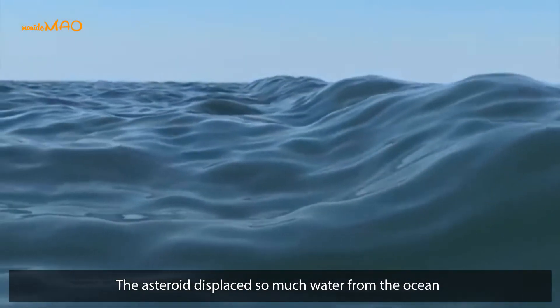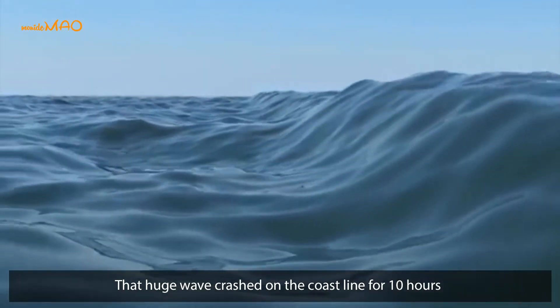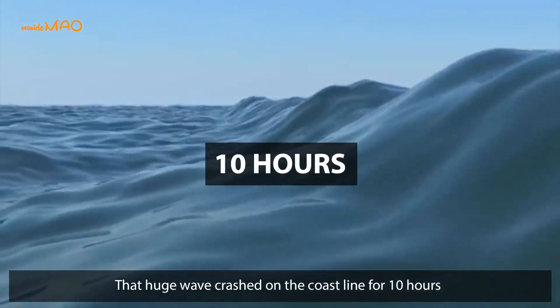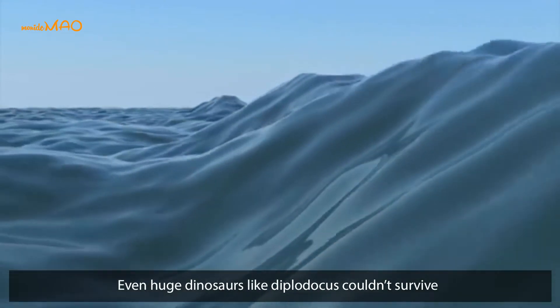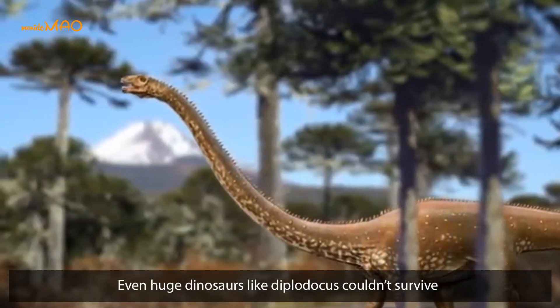The asteroid displaced so much water from the ocean that huge waves crashed on the coastline for 10 hours, washing over the continents. Even huge dinosaurs like Diplodocus couldn't survive.